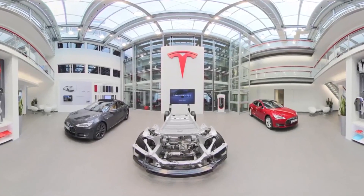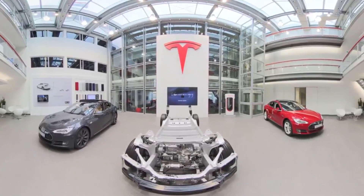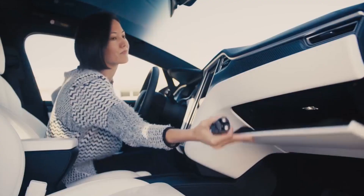The expected costs remain stable, as the 2022 Model X Long Range has an average price of $88,490 and a total range of 360 miles on a single charge.